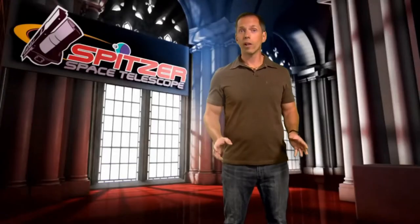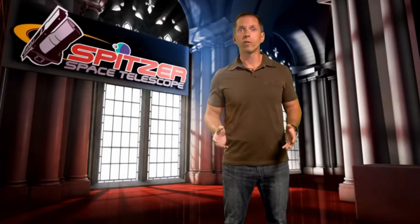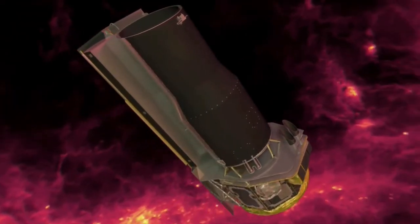NASA's Spitzer Space Telescope imaged the region in near and mid-infrared light for five days. Because the universe expands, light waves coming from distant objects are stretched as they travel through space, and their wavelengths become longer.